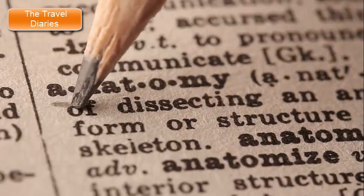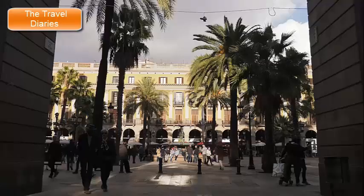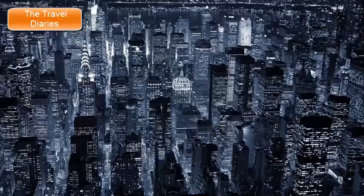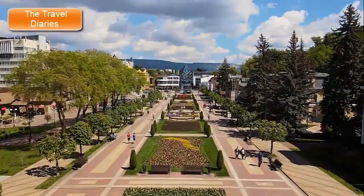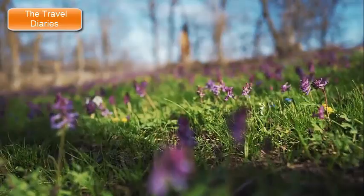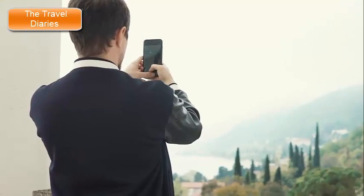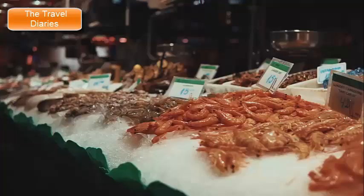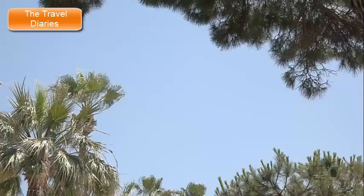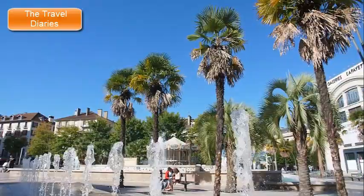Key points of interest along La Rambla include: Plaça de Catalunya, the northernmost point and a major square and transportation hub in Barcelona, serving as a meeting point and starting point for exploring the city. La Rambla de les Flors is known for its flower stalls that line the walkway, where colorful flowers and plants create a picturesque and fragrant atmosphere. Near Plaça de la Boqueria, you'll find a circular mosaic created by the famous Catalan artist Joan Miró — a popular spot for taking photos. The Mercat de la Boqueria, also known as La Boqueria Market, is a vibrant food market offering a wide variety of fresh produce, meats, seafood, and local delicacies. Plaça Reial features palm trees, a central fountain, and historic architecture — a great place to relax and enjoy a meal or a drink.